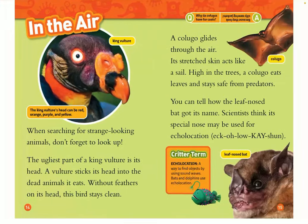In the air — when searching for strange-looking animals, don't forget to look up. The ugliest part of the king vulture is its head. A vulture sticks its head into dead animals it eats. Without feathers on its head, this helps the bird stay clean. The king vulture's head can be red, orange, purple, and yellow. The colugo glides through the air — its stretched skin acts like a sail. High in the trees, a colugo eats leaves and stays safe from predators. You can tell how the leaf-nose bat got its name. Scientists think its special nose may be used for echolocation.